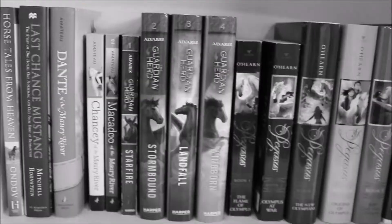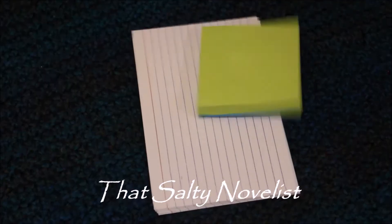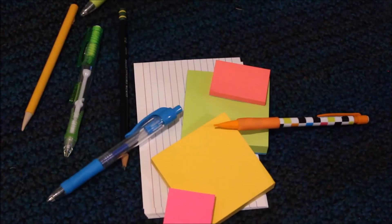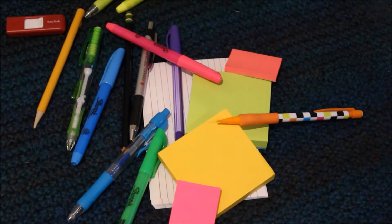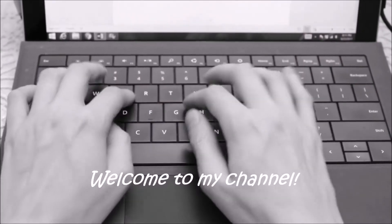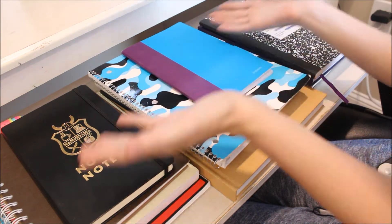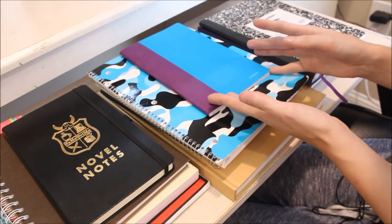Hey fellow writers, that's Salty Novelist Brooke here, and welcome back to my channel. Today I wanted to show you guys my vast collection of notebooks. I'm going to show you guys the ones that I use the most often, and what I use them for and why.